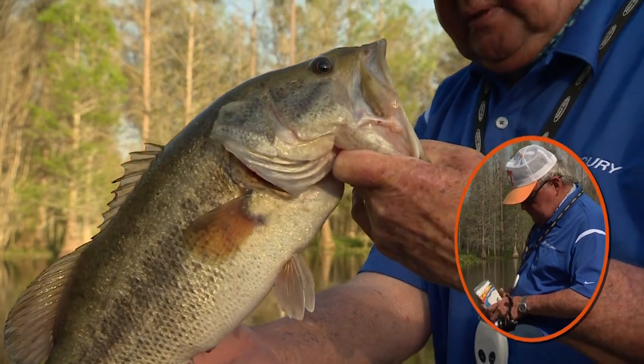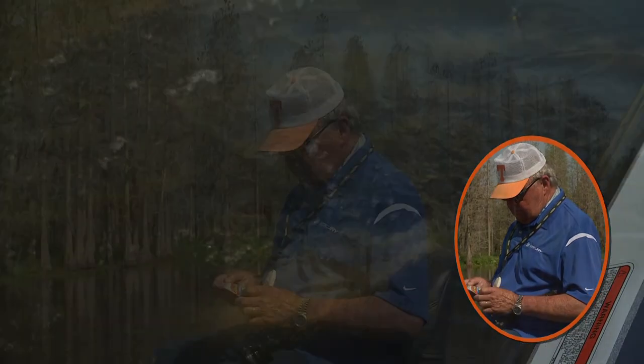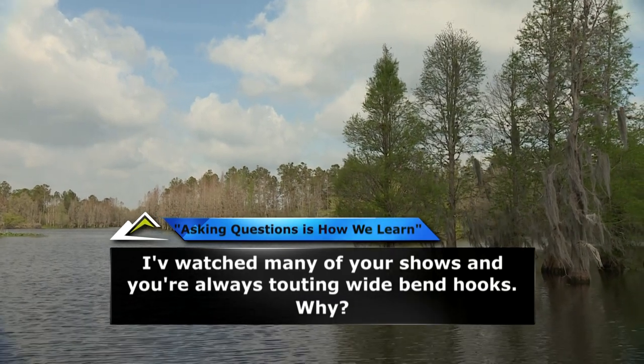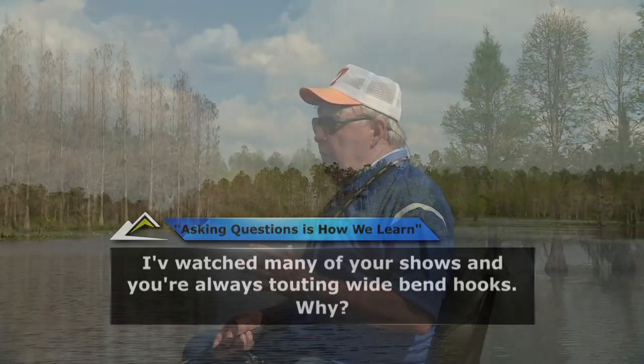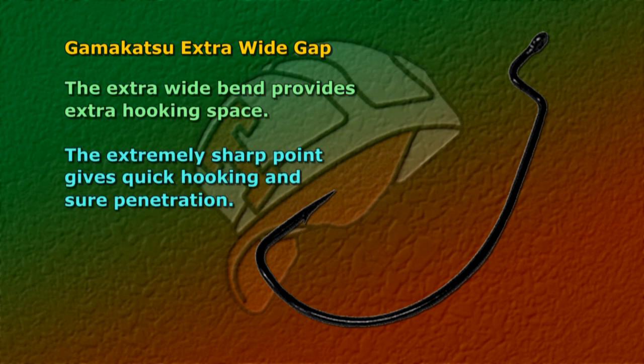Here's one about worm hooks. I've watched many of your shows and you're always touting wide-bend hooks — why? Simply because they improved my strike-to-catch ratio with certain sizes of plastic lures like tube baits, lizards, plastic worms, and creature baits. I use a lot of EWG Gamakatsu hooks and they're designed with a wide bend to provide extra hooking space, plus they're extremely sharp to give quick hooking and sure penetration.